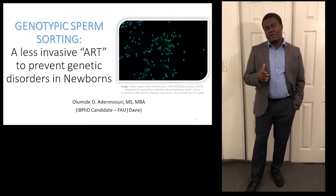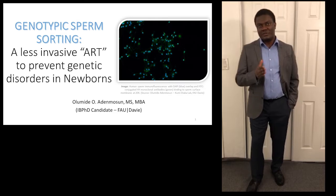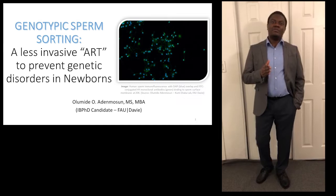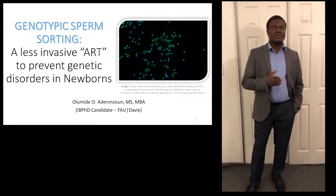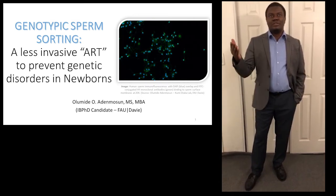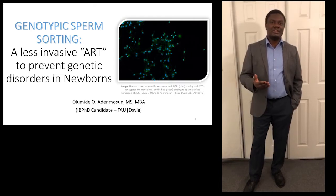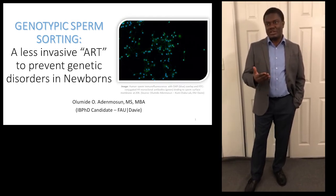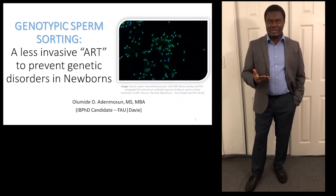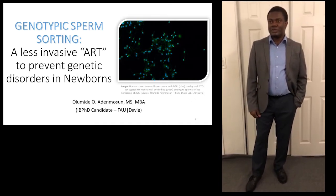Do you know that there are about 30 million Americans that carry a mutant gene of cystic fibrosis? And about one in eight African Americans also carry a sickle cell gene. Imagine couples with such underlying genetics getting married — biology says they have a 25% chance per pregnancy of giving birth to a baby with a genetic disorder such as sickle cell or cystic fibrosis.